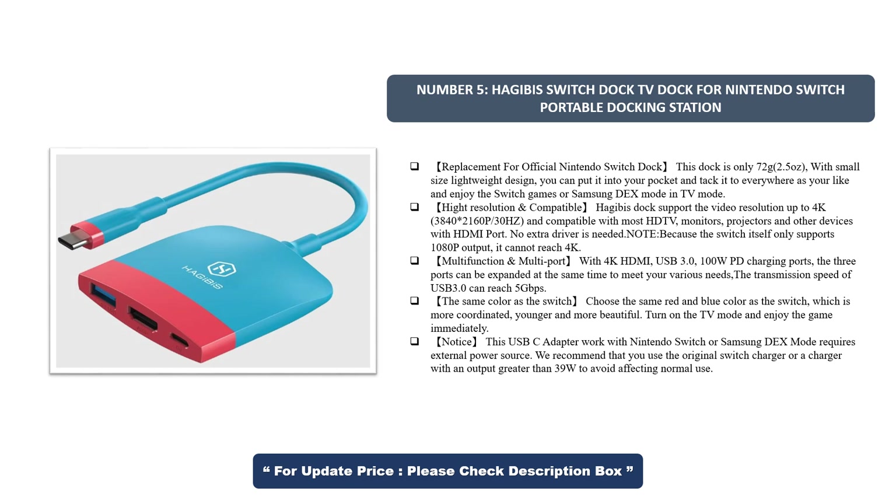Multifunction and multiport: with 4K HDMI, USB 3.1, and 100W PD charging ports, the three ports can be expanded at the same time to meet your various needs. The transmission speed of USB 3.0 can reach 5GB per second.